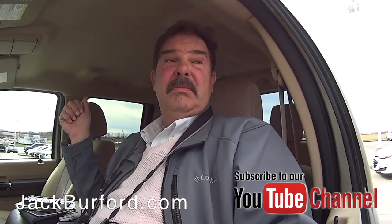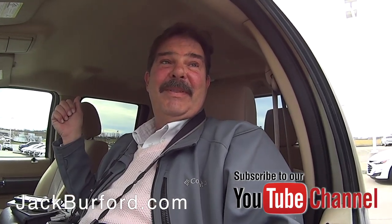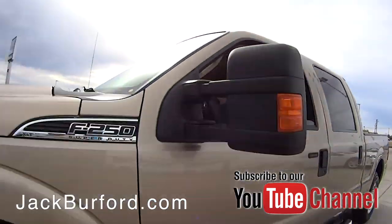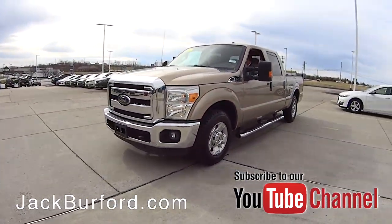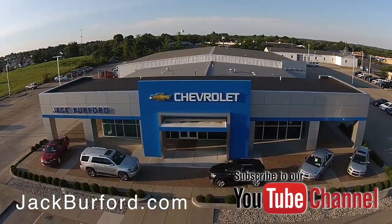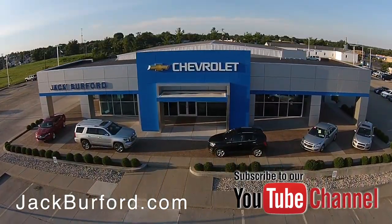Really pretty truck — it's super clean, so somebody's going to get a nice deal on a Super Duty Ford F250 truck with brand new tires. Check out all the inventory at jackburford.com.